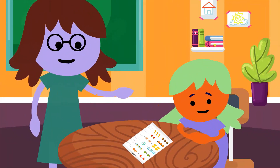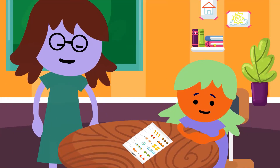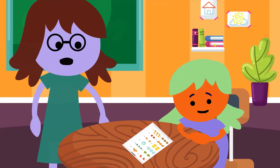Do you remember where I keep extra pencils? At the table in the back. Yes. How can you solve your problem? Get a pencil from the back table. Great problem solving. Now let's get to work.